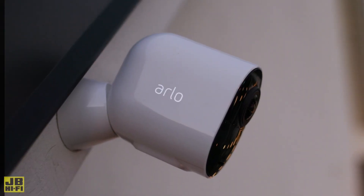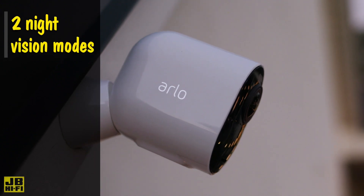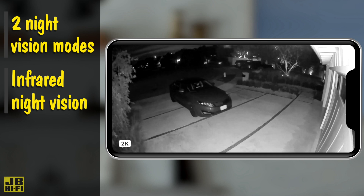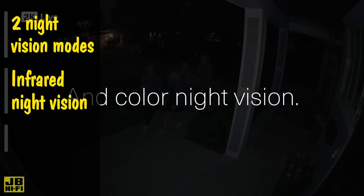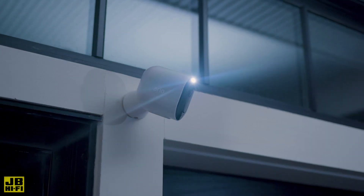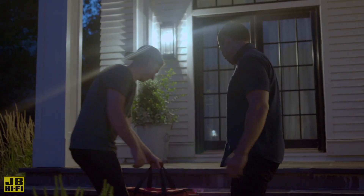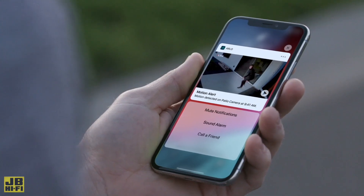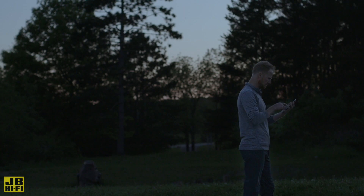Arlo security cameras have two night vision modes, allowing you to see any visitors in the dark. The first mode is Classic Infrared, for a more subtle way to see your property without the need for any light. The second mode is called Color Night Vision, which uses a spotlight to light up the video area and record in high detailed color video, which is not only ideal for identifying clothing or hair color on potential intruders, it also tells anyone in view of the camera that they're being watched.